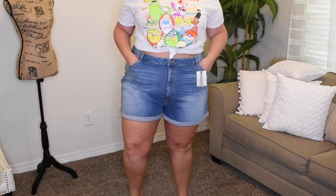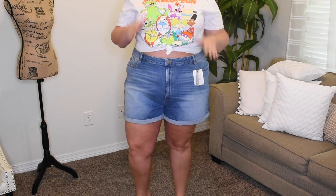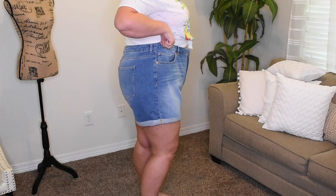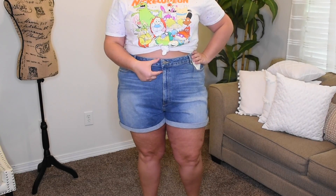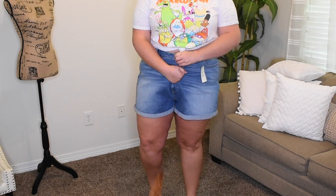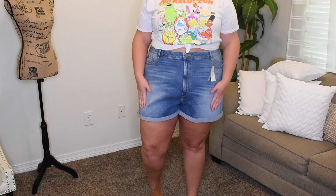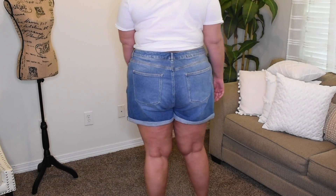I wasn't sure about ASOS's sizing so I sized up. I always size up in shorts because I am a little more bottom-heavy. I grabbed these in a US 22, but they're comfortable though I've got quite a bit of space here, and they're a little big in the legs. These are their mom rise, so they're super high — my belly button is about an inch below the waistband. I like the wash and the cuff. I think I could have gotten away with a 20. These are like the perfect high-rise with no distressing anywhere. I may exchange it.